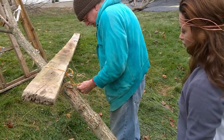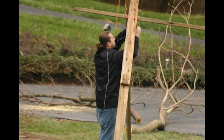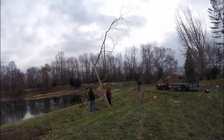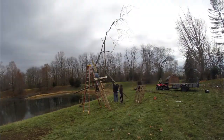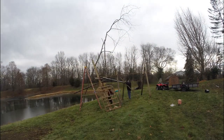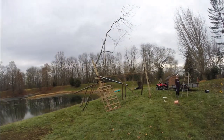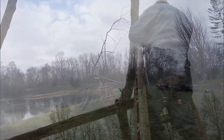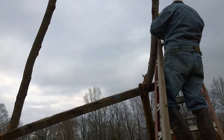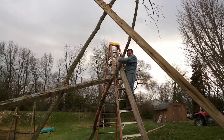Here I met John and Winter. They are second and third generation ice tree builders, and they quickly taught me how they build the frame of what will eventually become this enormous work of art. John tells me about how his family has been building this seasonal attraction since 1961, when it was all started by his father, the first generation ice tree builder.